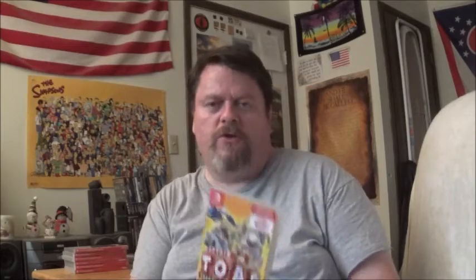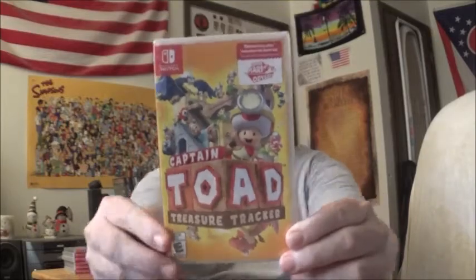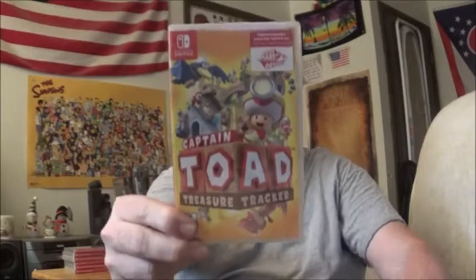Captain Toad: Treasure Tracker — which was one of the best games on the Wii U, excuse me. I went and traded it in for this. This game is an excellent, excellent puzzle game. It's basically a bunch of little mini platforms.